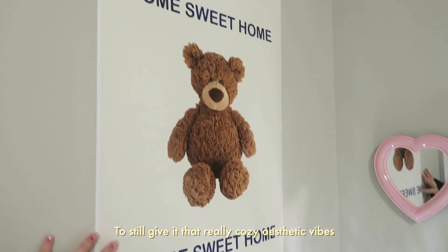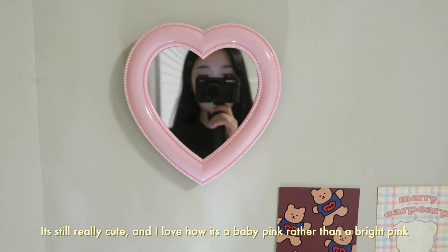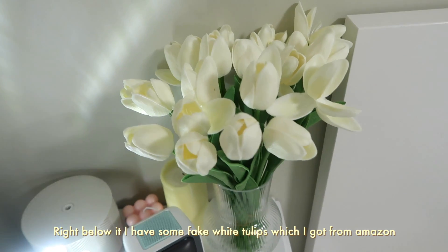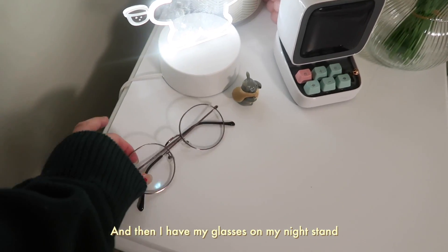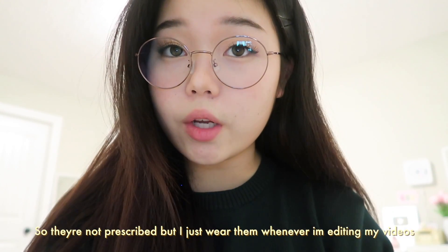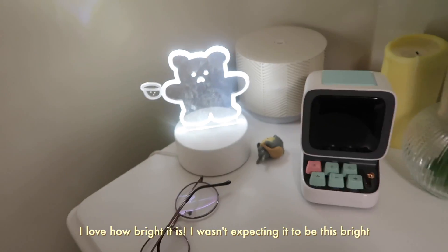Here is my nightstand. I like this teddy bear poster to give it that really cozy aesthetic vibe — really cute, I got it from AliExpress. Here is my first pink mirror; it's a lot smaller than my white one but it's still really cute and I love how it's a baby pink rather than a bright pink. These two postcards I got from Korea. Right below I have some fake white tulips from Amazon and this clear vase from IKEA. Then I have my glasses on my nightstand — these are actually blue light glasses, so they're not prescribed, but I just wear them whenever I'm editing my videos or watching Netflix in the dark to protect my eyes.